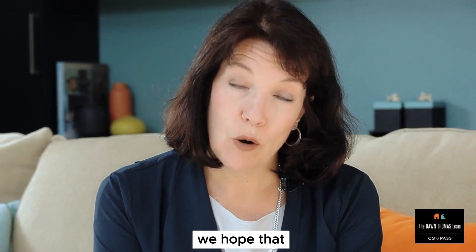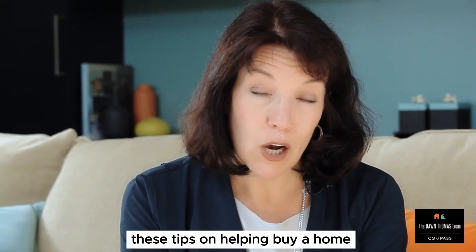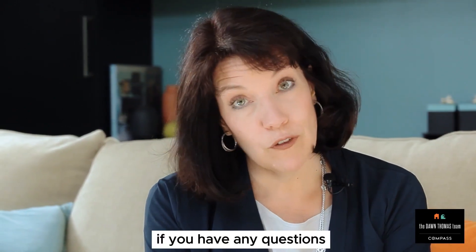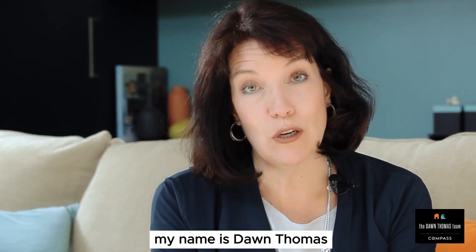Thank you so much for tuning in today. We hope that these tips on helping buy a home in the Silicon Valley market are helpful to you, and certainly if you have any questions, let me know. My name is Dawn Thomas and I'm with SiliconValleyAndBeyond.com.